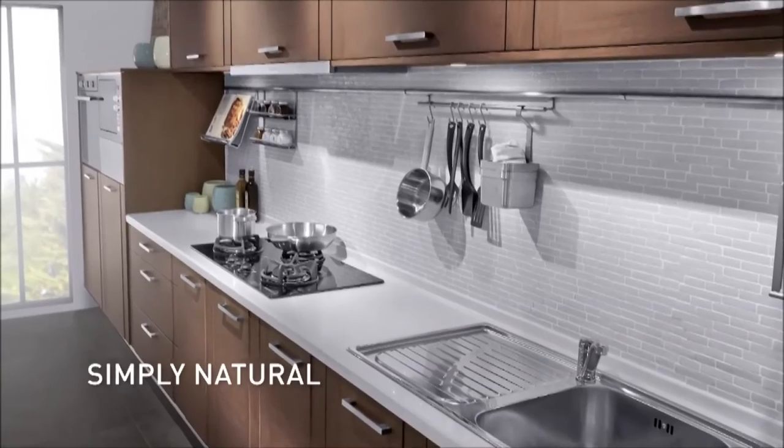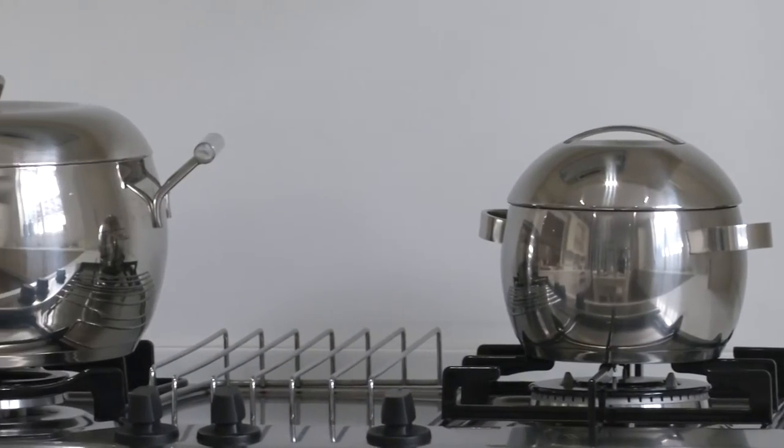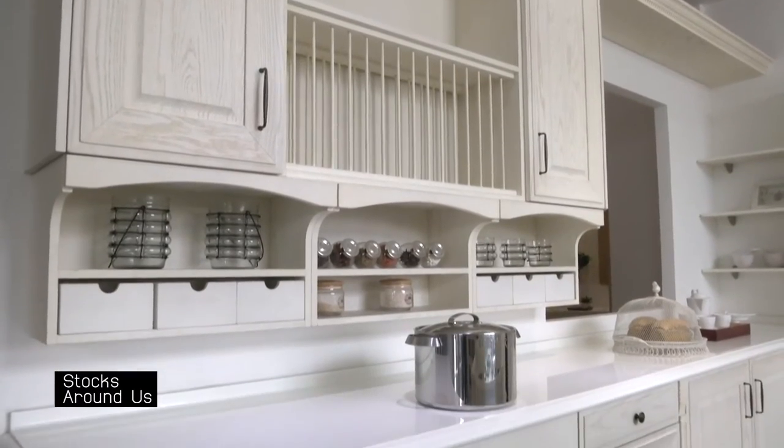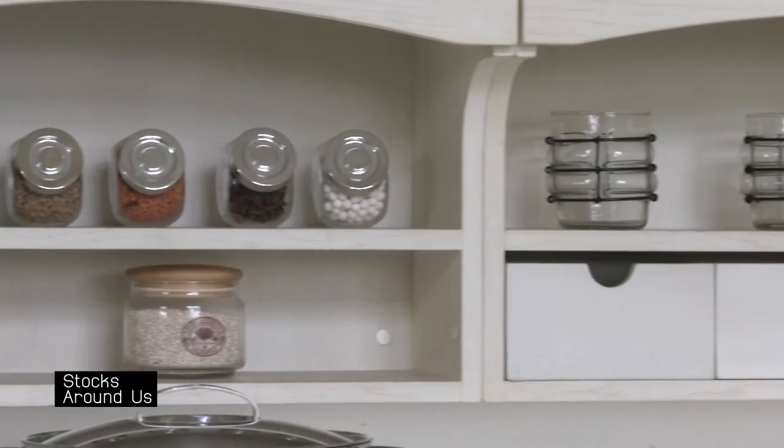In addition, Signature also imports kitchens from Italy and Germany, namely the brands BFB and Nobilia. Nobilia is also the largest kitchen manufacturer in Europe.